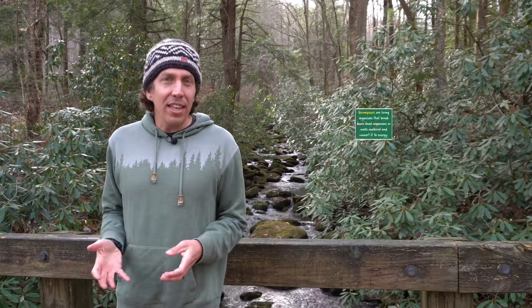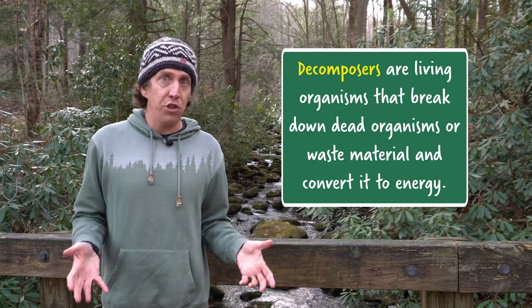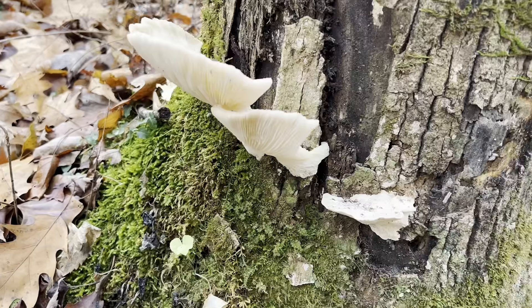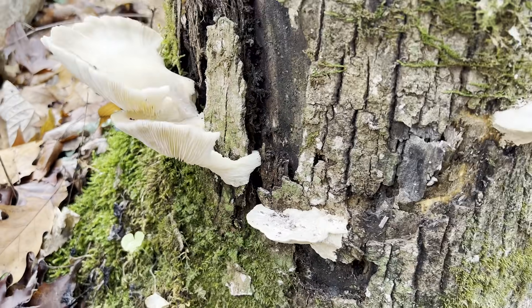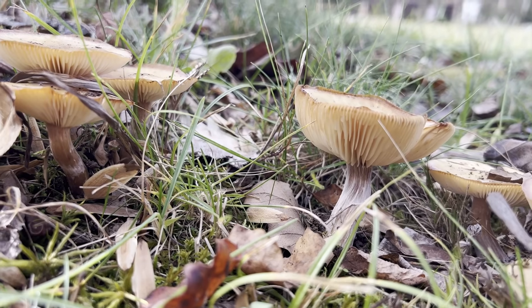Last but certainly not least are decomposers — living things that break down dead organisms or waste material for energy. These are things like fungi and bacteria, and they're really important because they help nutrients get cycled back into the soil. Without decomposers, dead material and waste would just pile up, and it would also lock out things like carbon and nitrogen from being recycled back through the ecosystem.